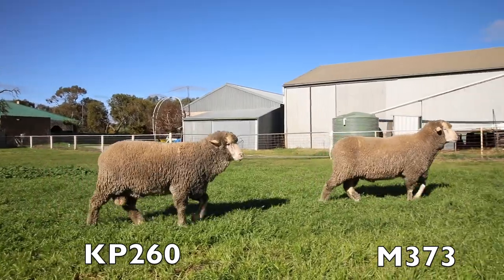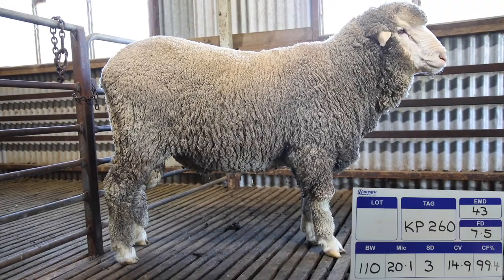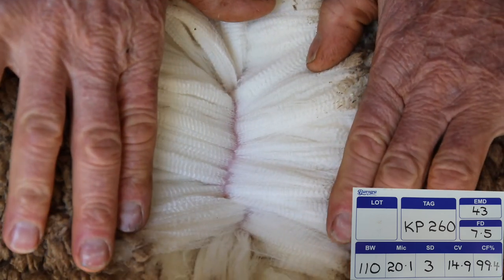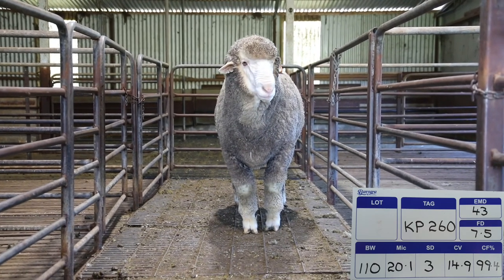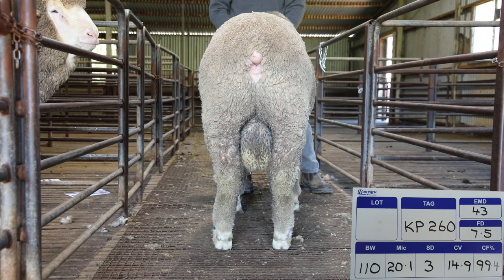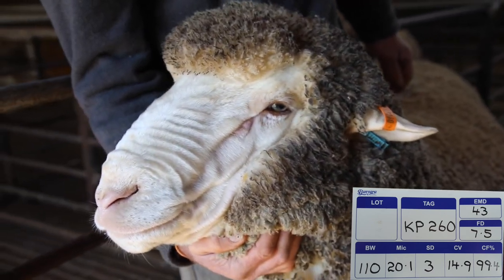KP260 will be one of our top on-property sale rams. He has a body weight of 110 kilograms, micron 20.1, SD 3, CV 14.9, comfort factor 99.4, eye muscle depth of 43, fat depth of 7.5.